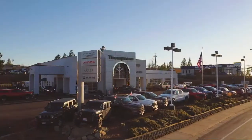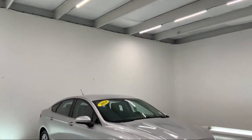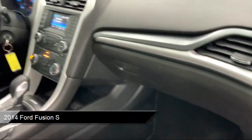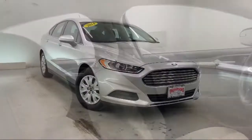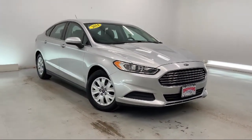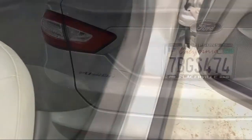Welcome to Thompson's Chrysler Dodge Jeep Ram, and here's a look at another one of our great vehicles for sale. It comes equipped with smart device integration, auxiliary audio input, power outside mirrors, MP3 player, Bluetooth smartphone integration, steering wheel controls, keyless entry, air conditioning, stability control, traction control, and has less than 80,000 miles on the odometer.